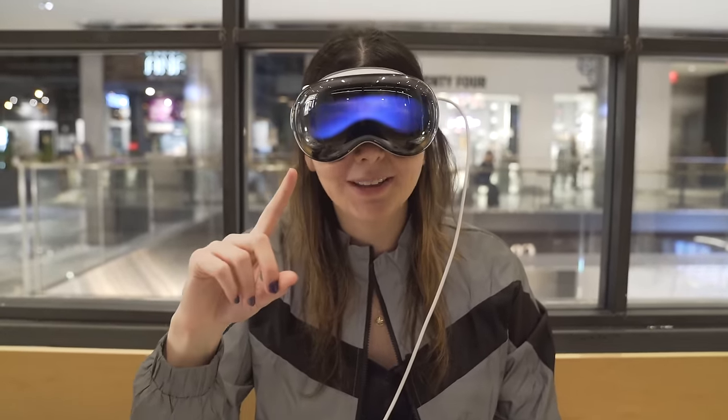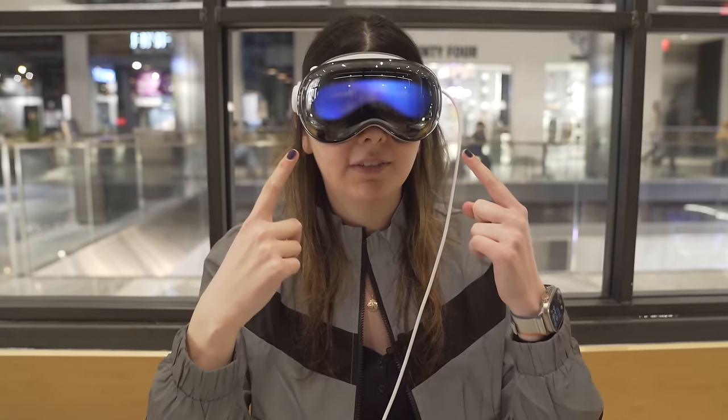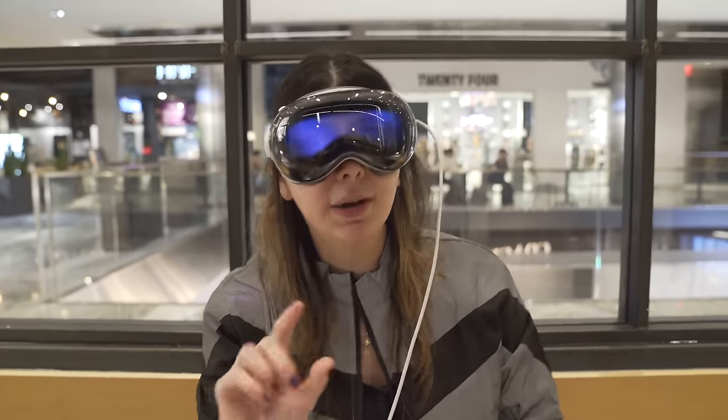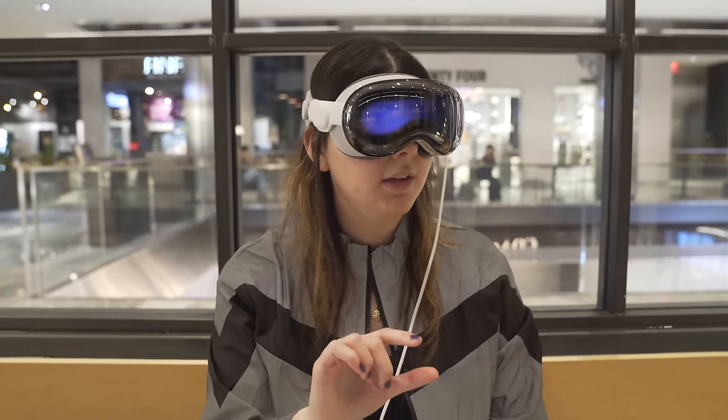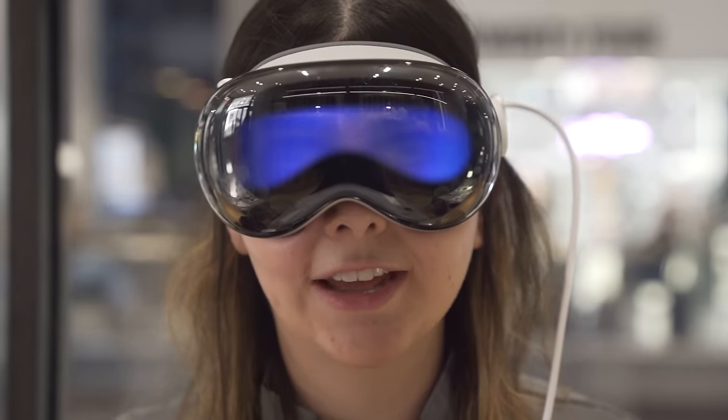That is called Eyesight mode. Basically, when you're in an environment, the Vision Pro will show people your eyes on the outside display so they can see if you're looking at them. For example, if I pull up the photos app and I'm no longer looking at the environment, it looks like I'm still looking at you with the eye display.